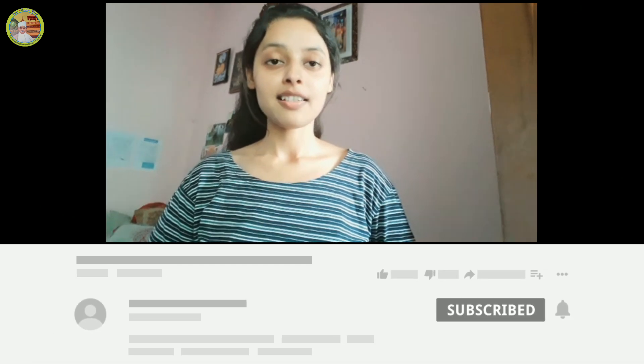Hello everyone, welcome back to our channel BHU Online Prep, run by the senior students of BHU. Myself, Sonan Rowing, MSc from BHU, and this is my second session on this channel.